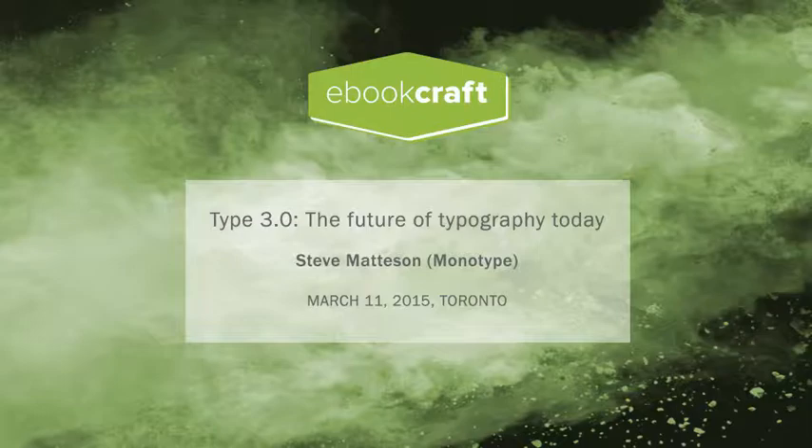Steve Maddison is the creative type director of Monotype, where he leads a team of type designers producing new typefaces for everything from brands to e-books. He was involved in producing the first true type fonts shipped by Microsoft Windows, the Alpen Sands family that loads to more than 12 billion web page views a week, and many typefaces designed specifically for the Kindle, Nook, and Kobo. Please welcome Steve Maddison.